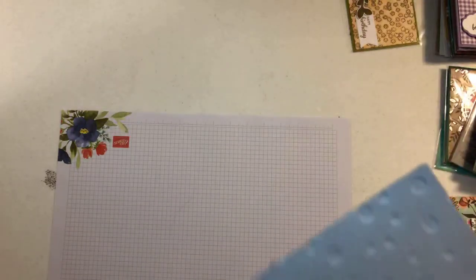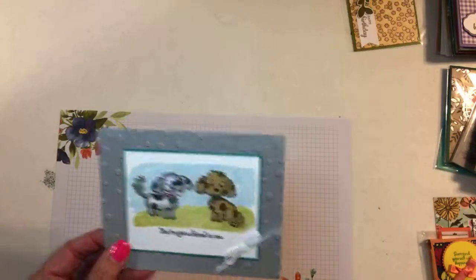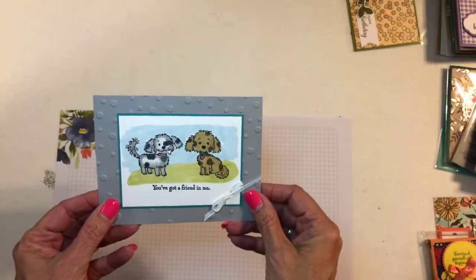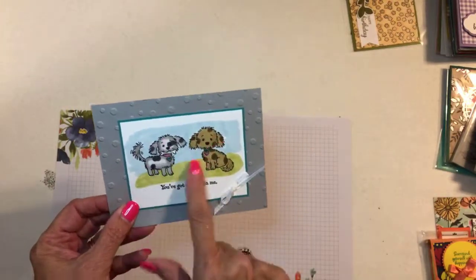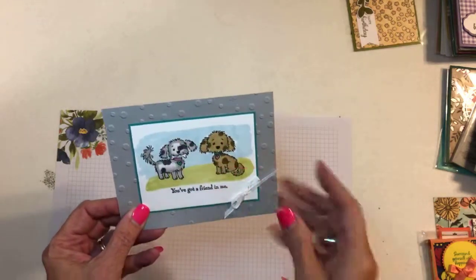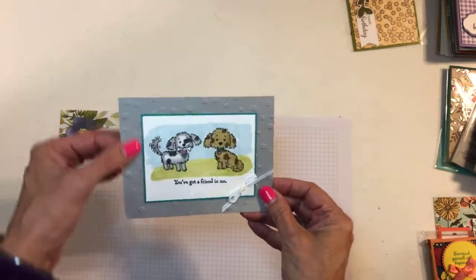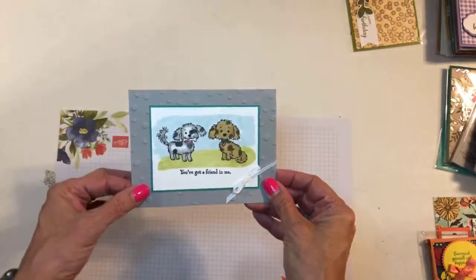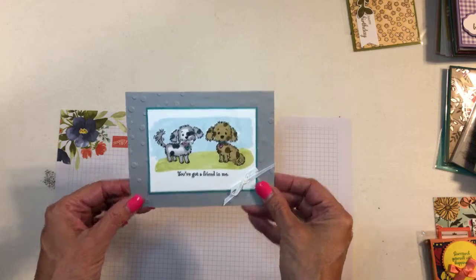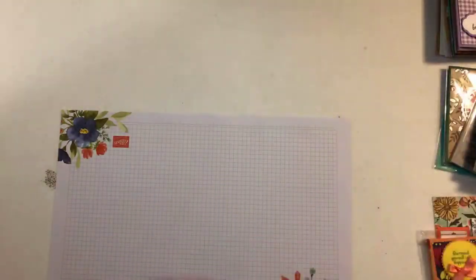This one is David Tut. I think it's called Bella and Friends — cute puppies with some nice watercoloring or it might be blends. This set is not carrying over, and this scattered sequins embossing folder in the background — one of my favorites — is also not carrying over, so be sure and get those now while you can.